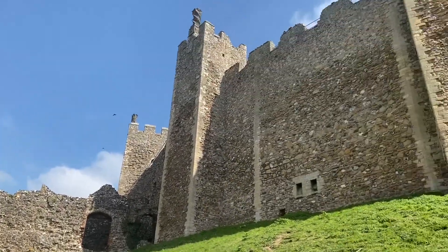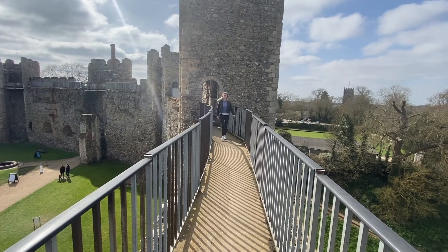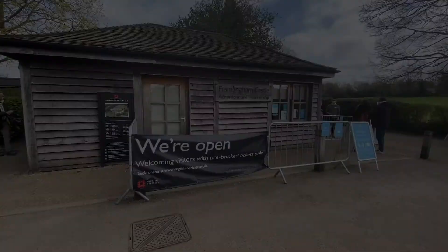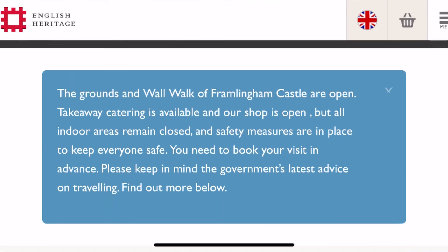For today's Suffolk vlog we are going to explore Framlingham Castle. Believe it or not, this is the real castle on the hill which inspired Ed Sheeran's hit song. Framlingham Castle is maintained by English Heritage.